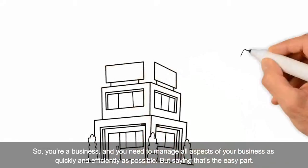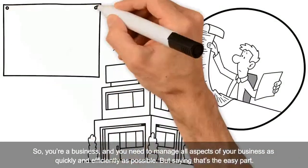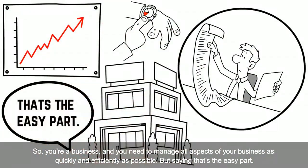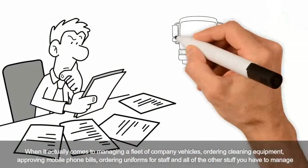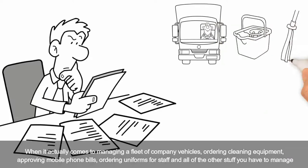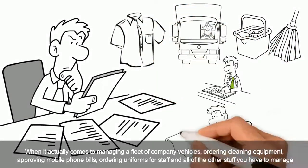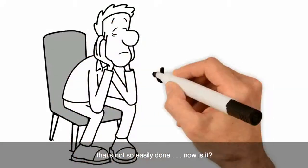You're a business, and you need to manage all aspects of your business as quickly and efficiently as possible. But saying that's the easy part. Where it actually comes to managing a fleet of company vehicles, ordering cleaning equipment, approving mobile phone bills, ordering uniforms for staff, and all of the other stuff you have to manage — that's not so easily done, now is it?